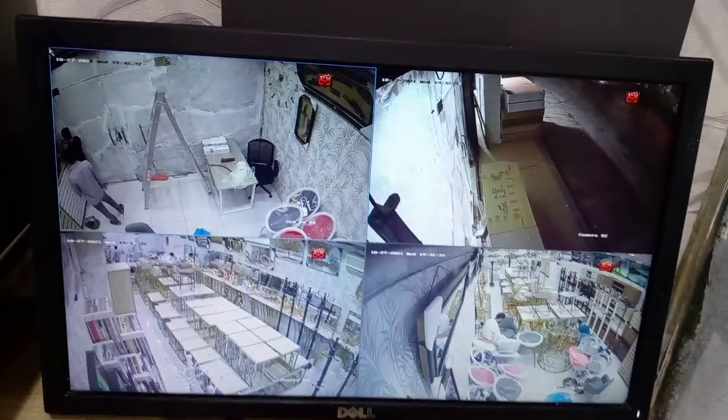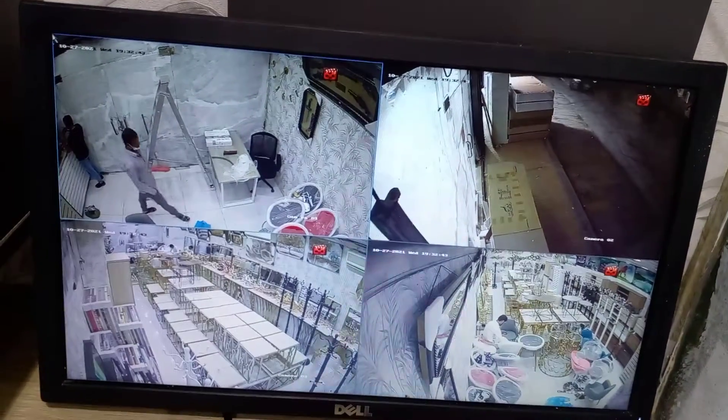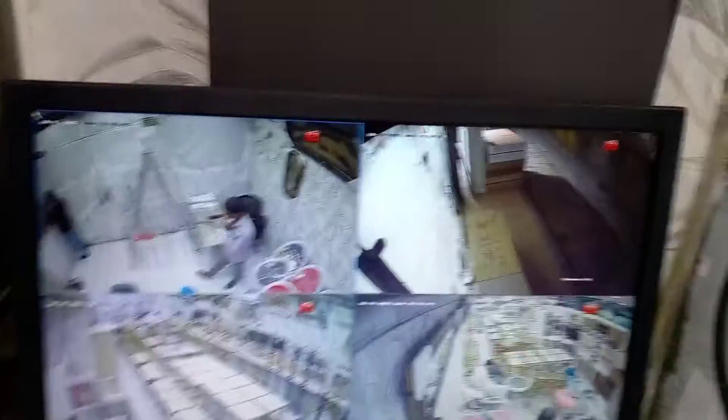Hello, Assalamu Alaikum. We have a project here — it's a Vindal in Riyadh. This is a two megapixel camera. So this is a furniture shop, and you can see our two megapixel camera — already complete, already